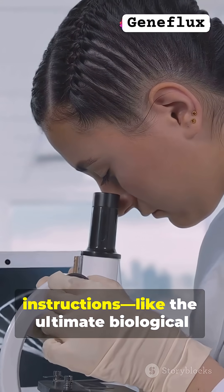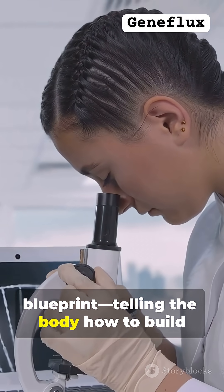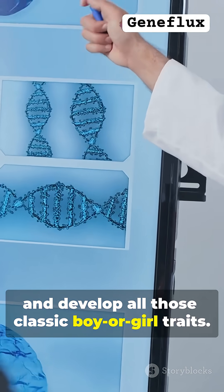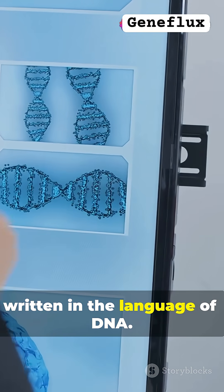These chromosomes come packed with instructions — like the ultimate biological blueprint — telling the body how to build sex organs, pump out hormones, and develop all those classic boy or girl traits. They're the original instruction manual for your body, written in the language of DNA.